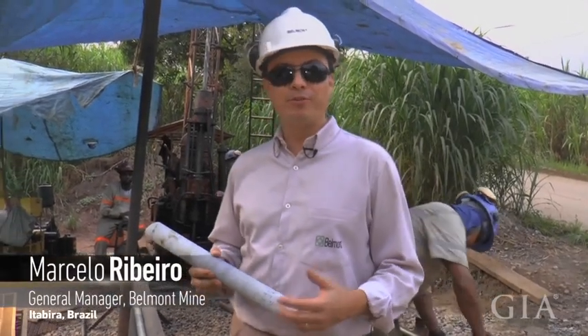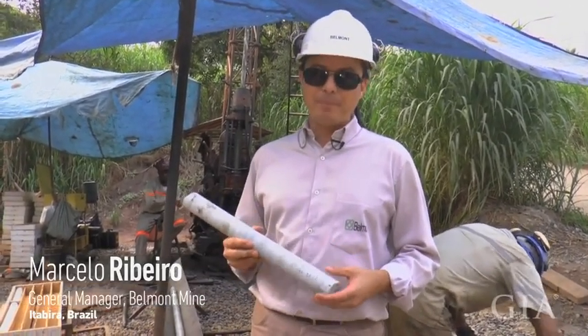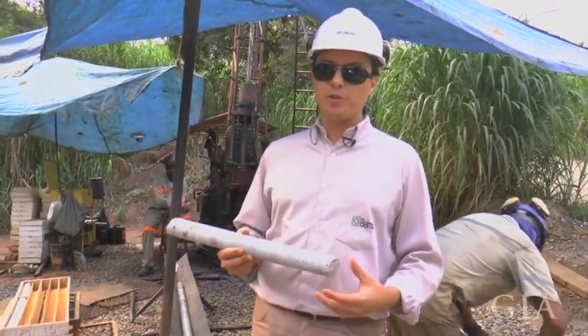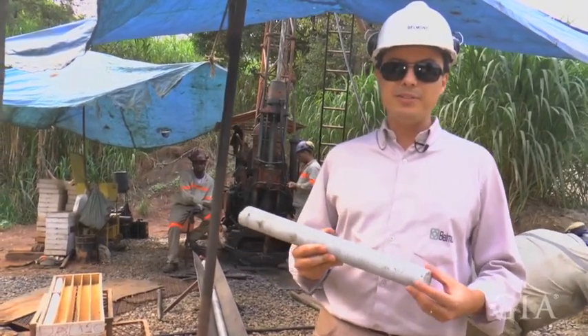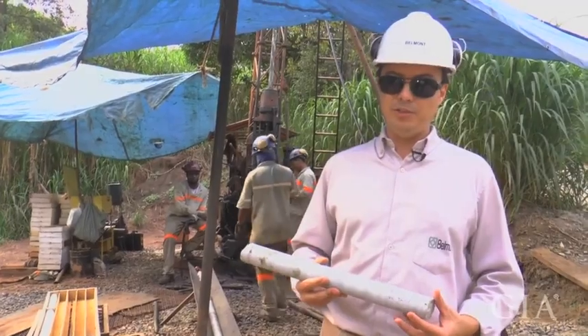We've been drilling for over 15 years. It's a very important thing for the mining planning. We are able to make the geological modeling by having these samples, and then we can plan the mining activity.